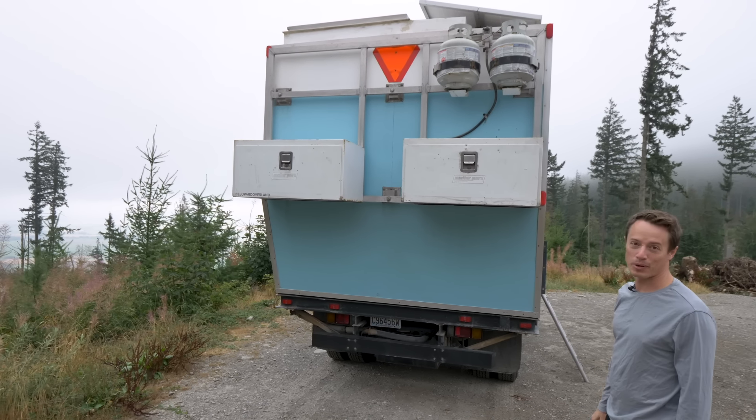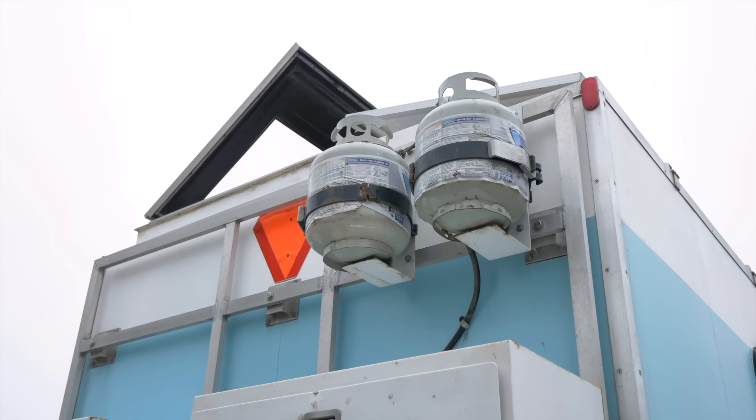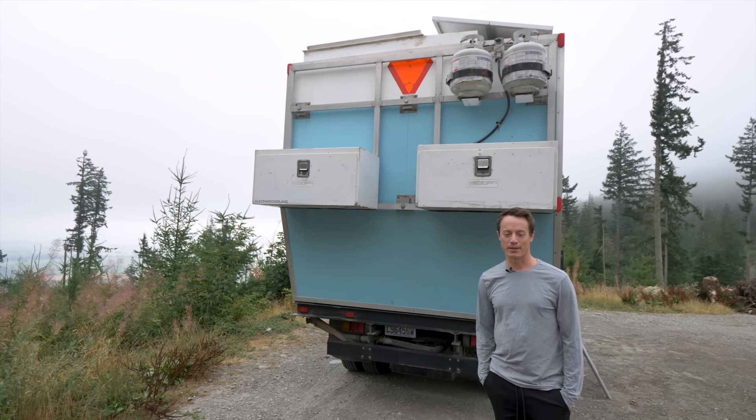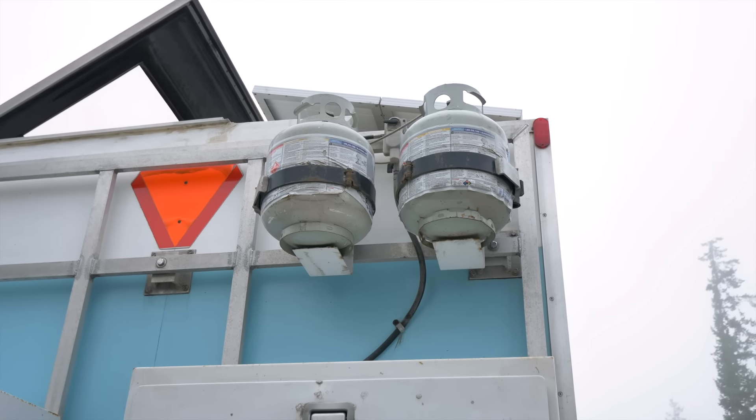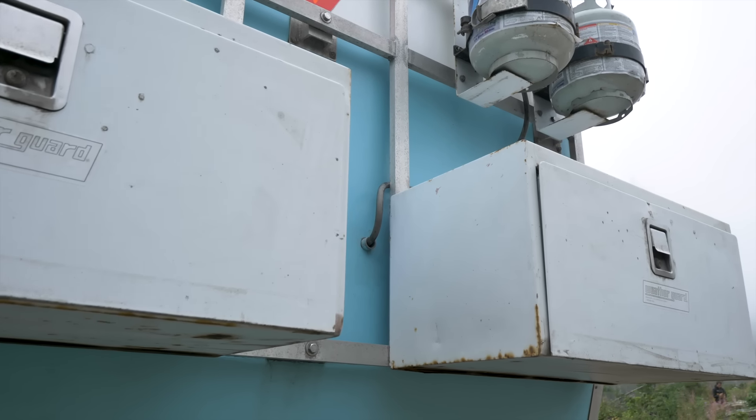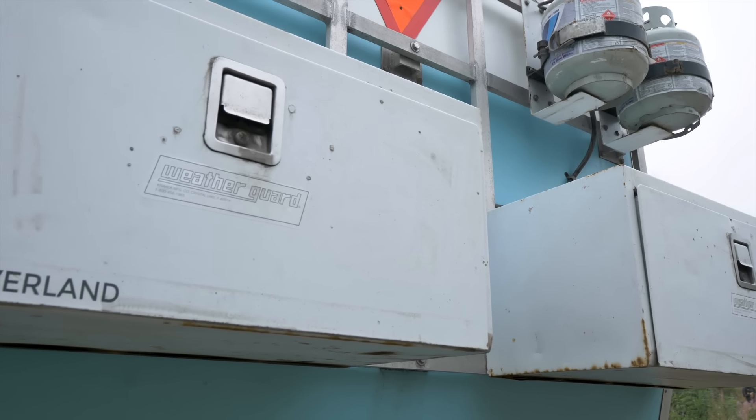These are two boxes — I have fuel and some tools on top. Those are two propane tanks. I have two propane heaters and a propane water heater as well. Living in Colorado in the winter, when it's zero degrees out, I use probably one of those a week. I carry two more in here as well, so when I fill up I fill up four or five and go with that.